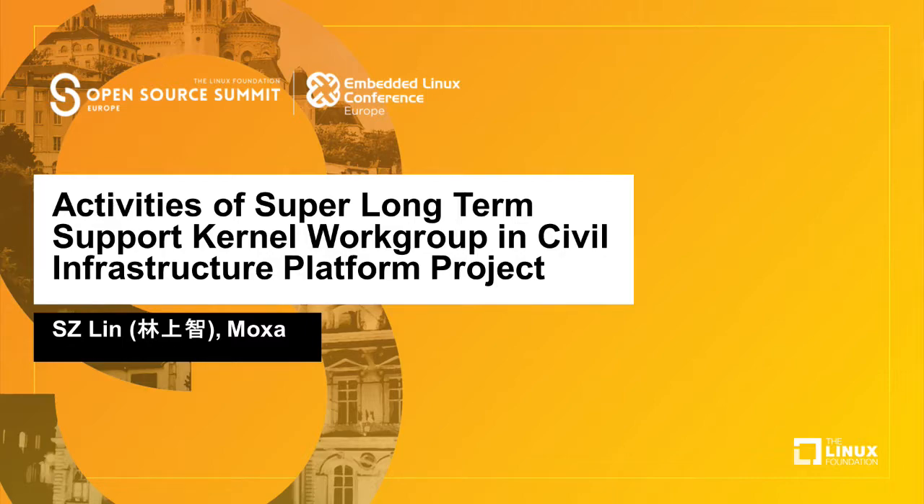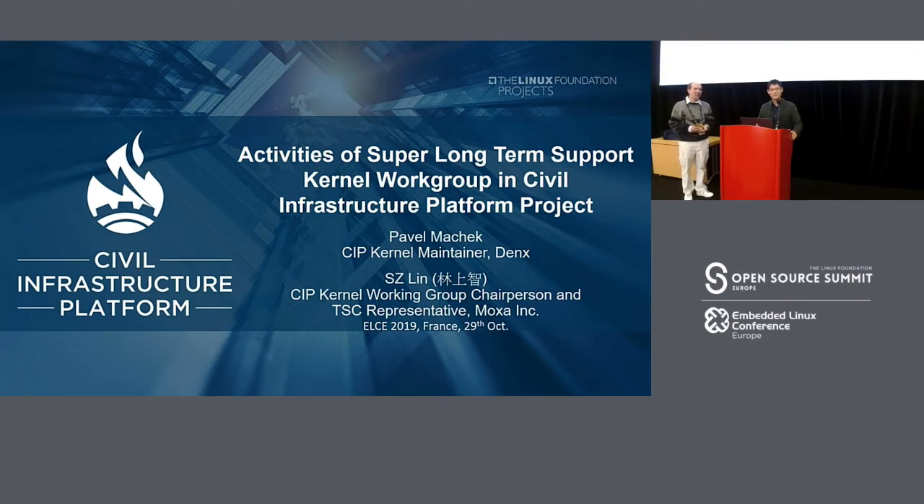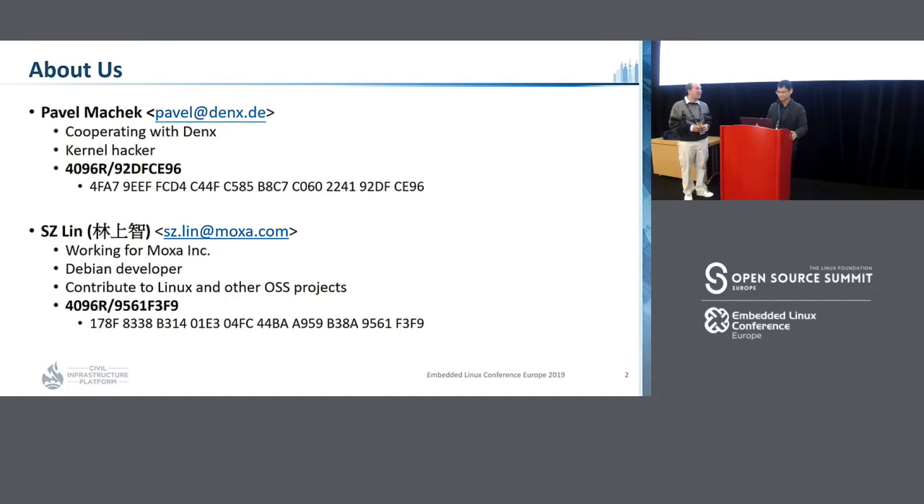Good afternoon everyone. It's our pleasure to meet all of you here. Today our topic is to introduce and elaborate the activities of the Super Long-Term Support Kernel Workgroup in the CIP Infrastructure Platform Project. I'm AC Lin, working for Moksa, a Taiwanese company. I'm also a developer and contribute to various open source projects. And this is Pavel — Pavel is cooperating with DANX and he is also a kernel hacker.